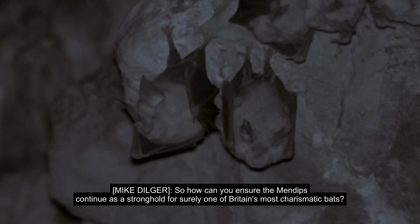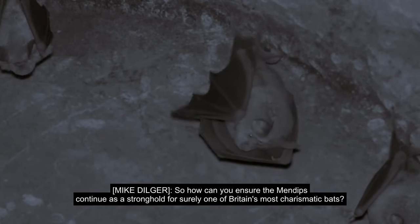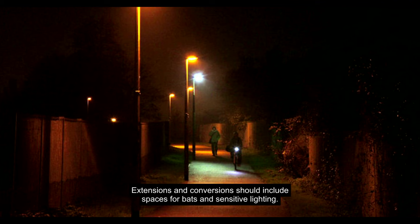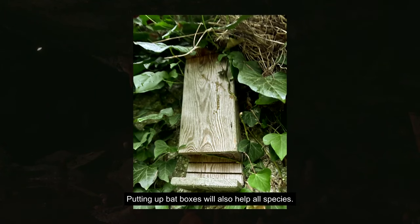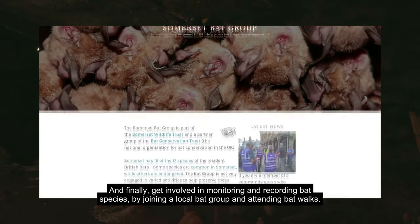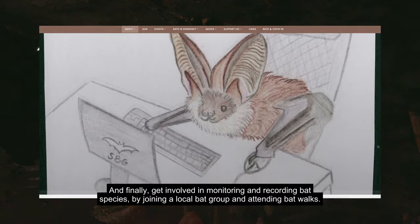To ensure the Mendips continue as a stronghold for one of Britain's most charismatic bats, extensions and conversions should include spaces for bats and sensitive lighting. Putting up bat boxes will also help all species. And finally, get involved in monitoring and recording bat species by joining a local bat group and attending bat walks.